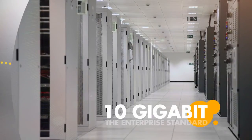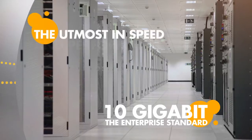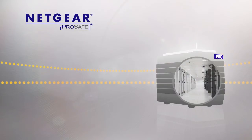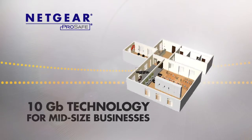10Gigabit is a proven technology that has been utilized in enterprise data centers for the utmost in speed and networking performance. Netgear's innovative technology brings this high-performance technology to mid-sized businesses at an attractive price.